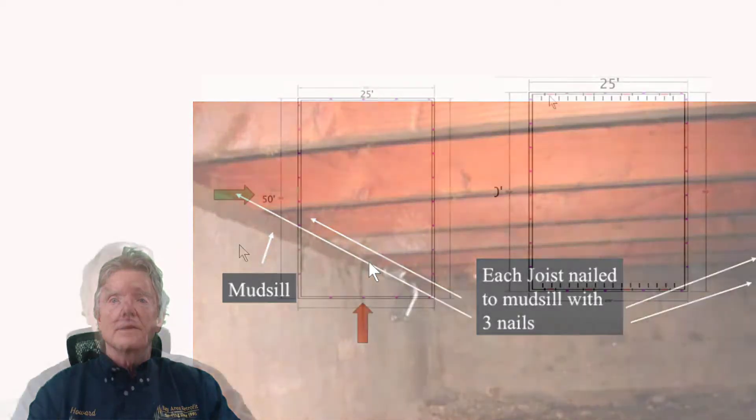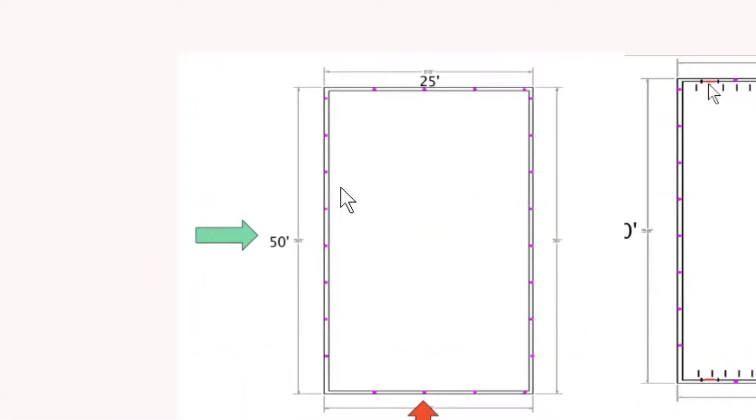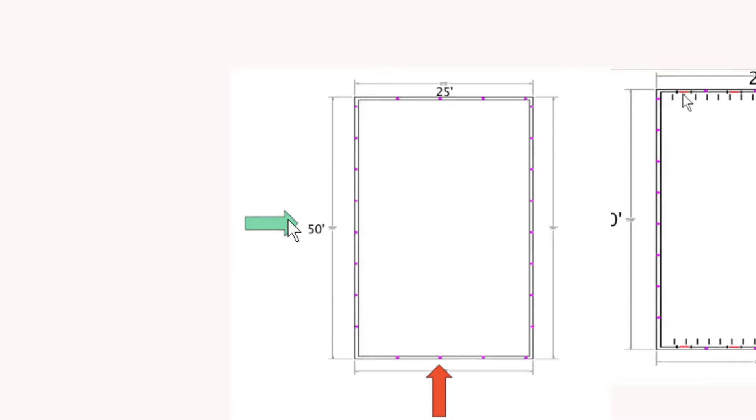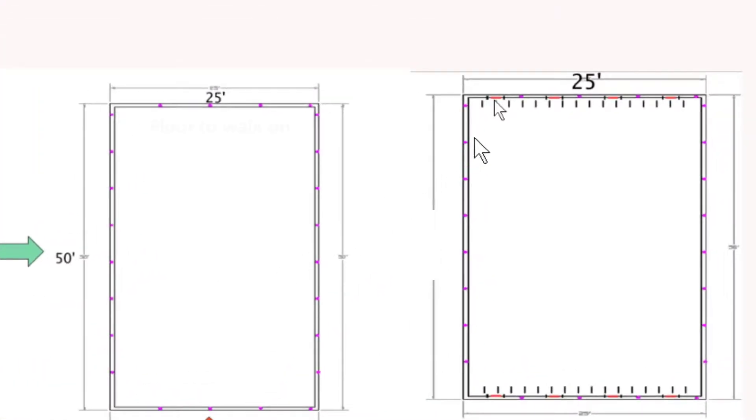Here's how we would retrofit a house like this — also a good review of everything we've learned. Bolts are put every six feet, so along a 25-foot span we'd have four bolts, and along the 50-foot span we'd have eight — so we're out of balance. We want to make sure we have eight here, eight here, eight here, and eight here. Earthquake forces attack a house equally in all directions, so forces from any direction will be resisted by eight bolts on each opposing side.